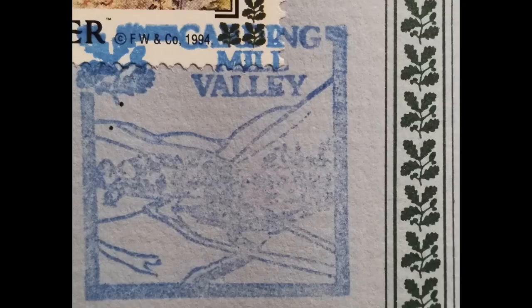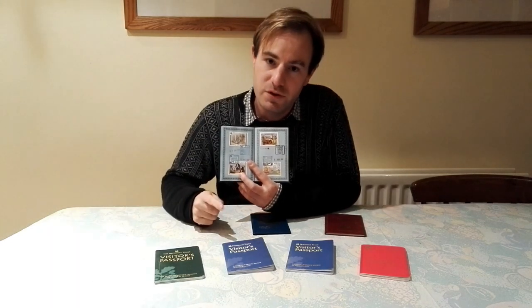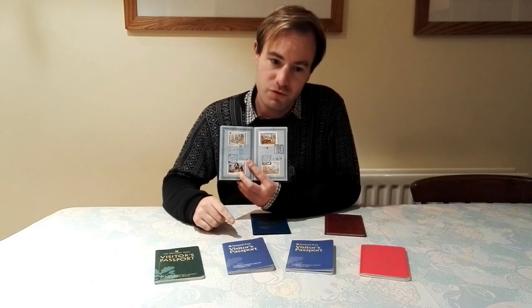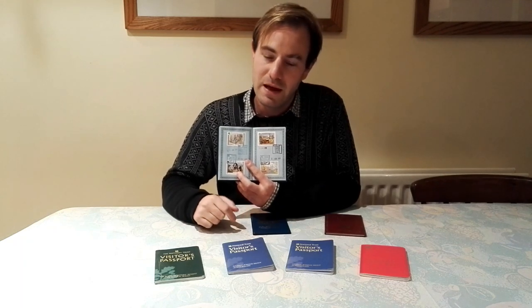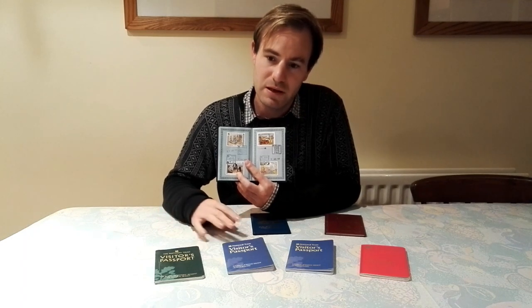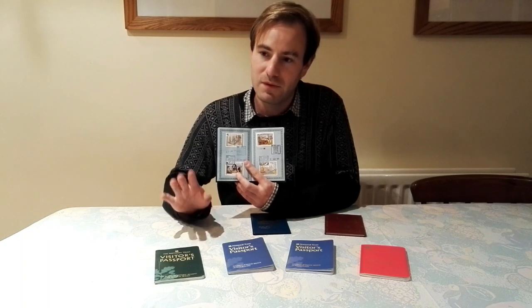Next one is Carding Mill Valley, also known as the Long Mynd — it's in Shropshire, near Church Stretton. If you catch the train up to Shrewsbury on the Welsh Marches Line, it's on your left basically. It's really just a big area of land with no house or pleasure gardens, but it's a very nice place. It can be quite bleak, but you get some lovely views on a clear day.